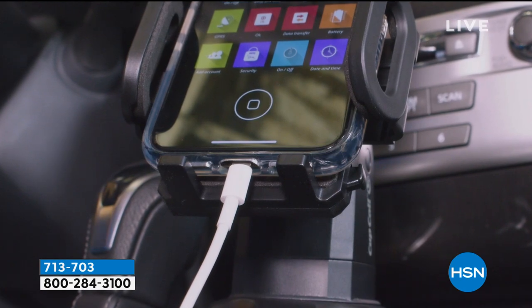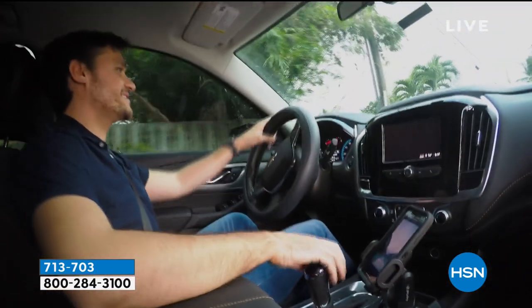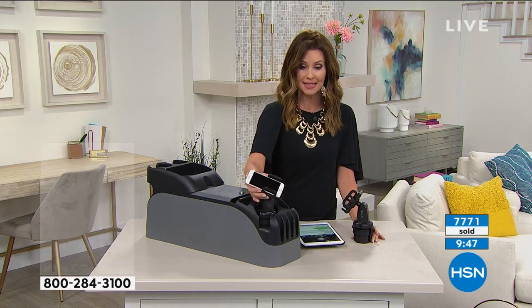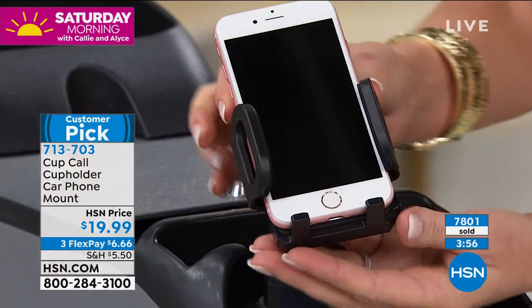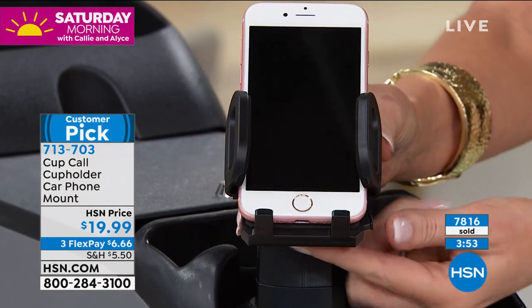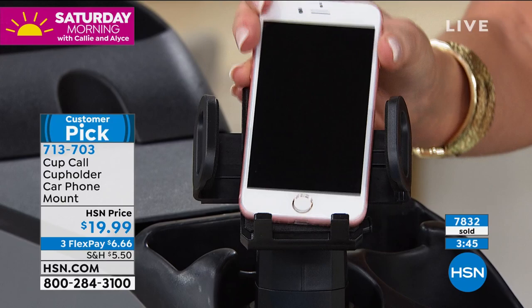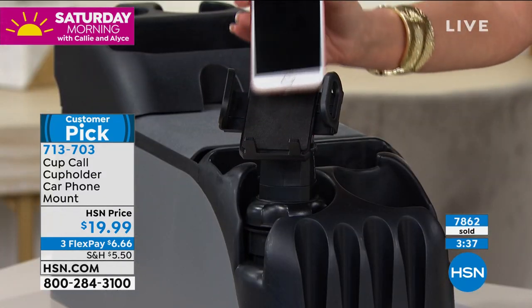Hundreds of you are saying this is the solution I've been waiting for. Go to HSN.com or download the HSN app. Once you adjust it, your phone is held safely. There's a button — push it and it literally releases the phone. It sits on a nice cushiony base, won't overheat, completely secure. The rubberized base expands as you twist it and grips the edges of your cup holder.